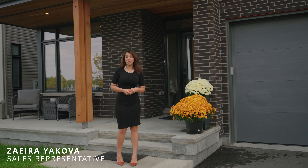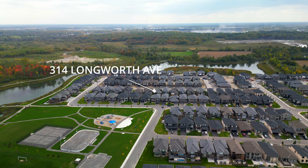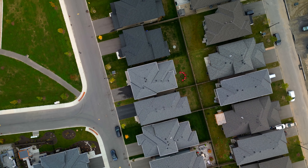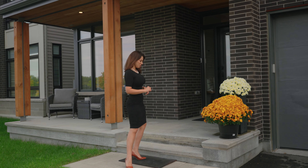Hello Ottawa! I'm Zahira Yakova with Metro City Property Group and I'm so excited to walk you through our newest luxury listing at 314 Longworth Avenue in Findlay Creek. Let's go inside and check out this beauty.